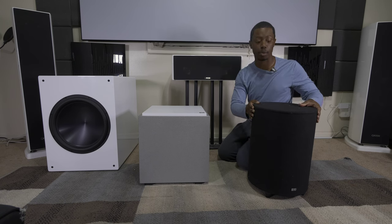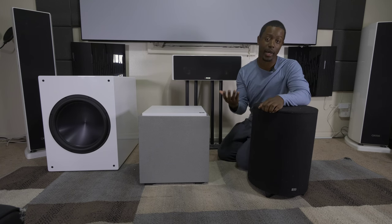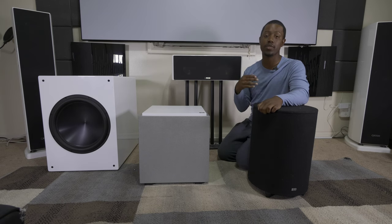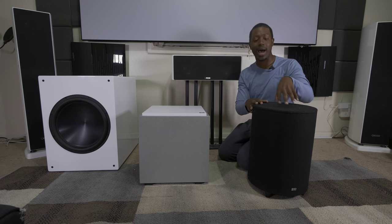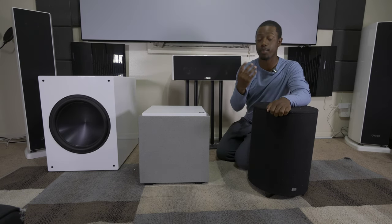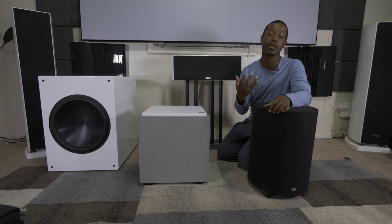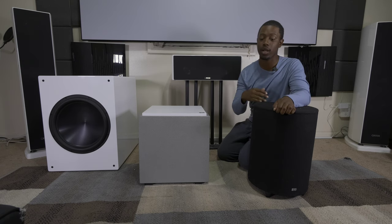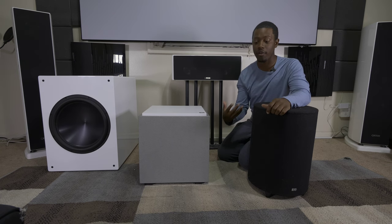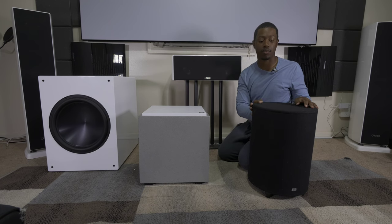Let's start with the ported subwoofer. This is the most traditional type you're going to see in most people's homes. Most people consider it better for movies — it gives you more output and a lower bass response. Those are some of the pros: you typically get more output, it does better in a bigger environment, and it typically digs a little bit deeper than a sealed subwoofer — meaning it reaches lower frequencies in comparison to maybe an equivalent sealed sub or a passive radiator.